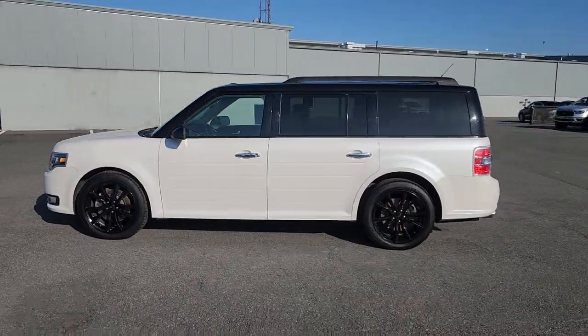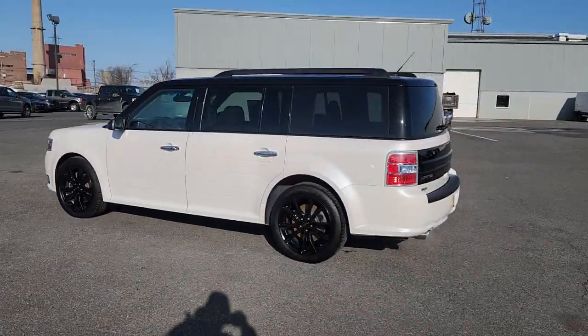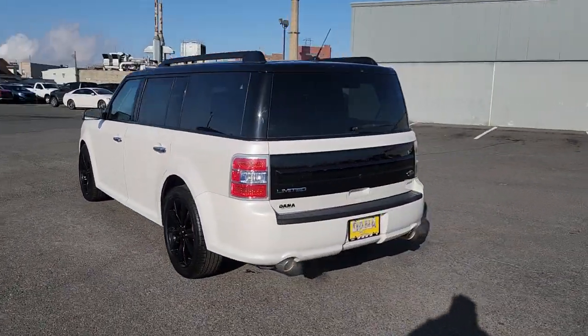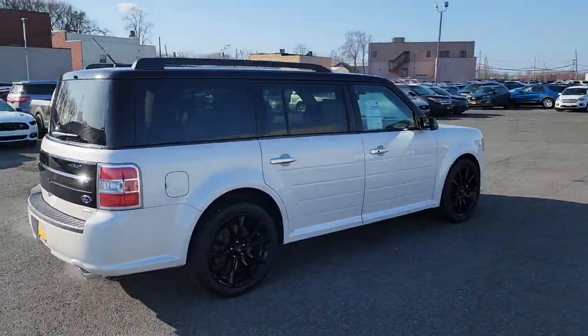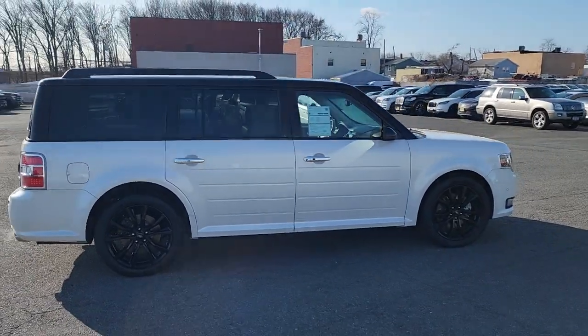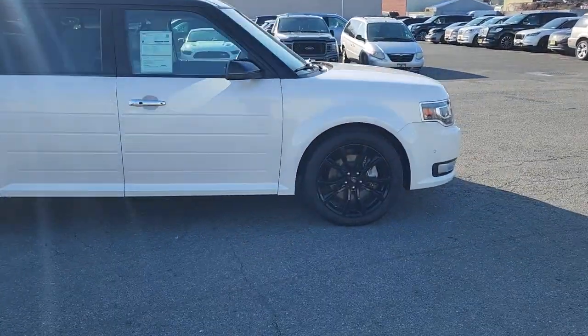This Flex was designed with families in mind. From its spacious three-row seating layout, to its host of creature comforts, to its ample cargo space, this SUV has all the features you need to make everyday errands a breeze and build priceless road trip memories.